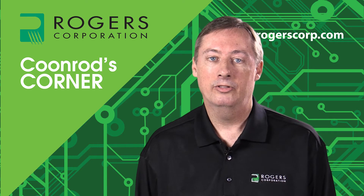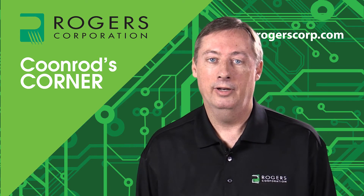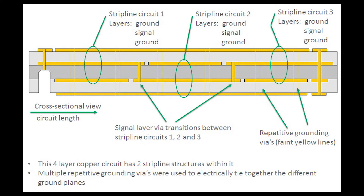Today I'm going to give you a quick summary, and to begin with, I want to talk about the test vehicle used in this study. The test vehicle was a four-copper-layer circuit — a dual stripline circuit — shown here in a drawing. This drawing shows a cross-sectional view of the circuit on the length axis, going from left to right, with one connector on the left side, through the body of the circuit, and another connector on the far right.